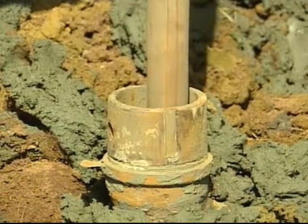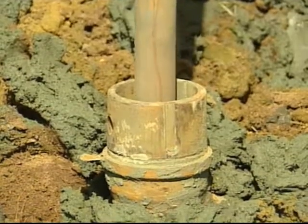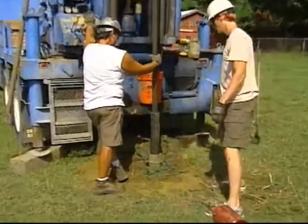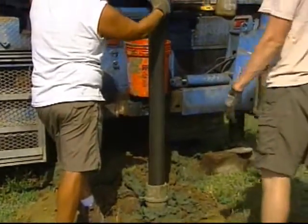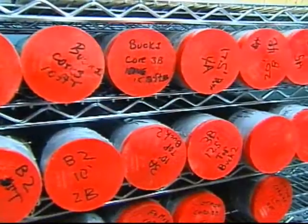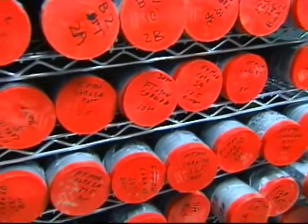Cylindrical cores recovered from drilling operations across New Jersey's coastal plain, with most sites located near known outcrops of marine sediments from around 65 million years ago, are now stored at Rutgers in Piscataway.